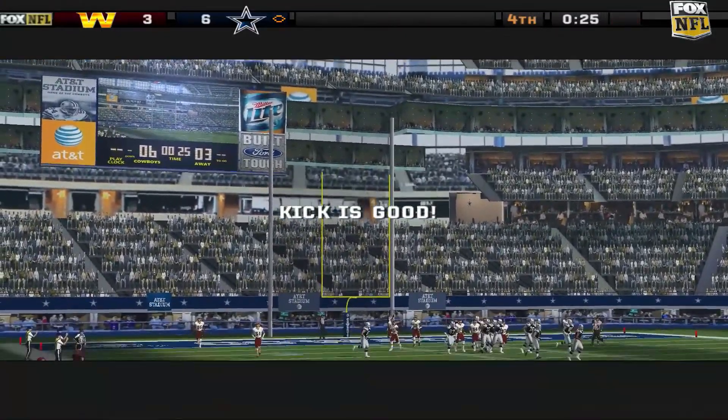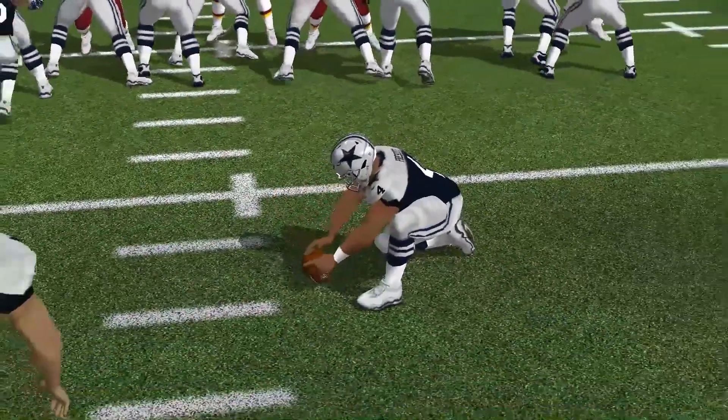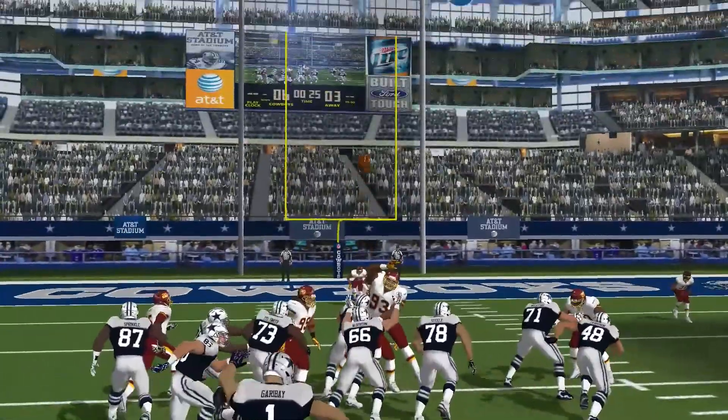That gives them the lead here in the final period. What a kick this is — watch this one. He really gets some extra oomph into it. He's one of those.